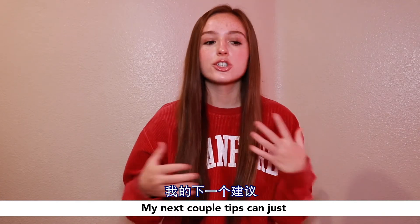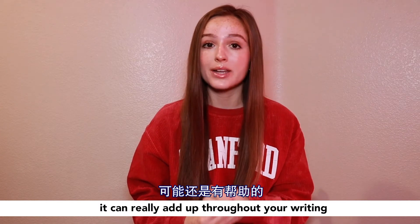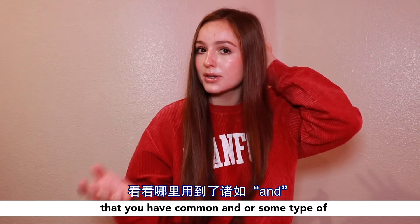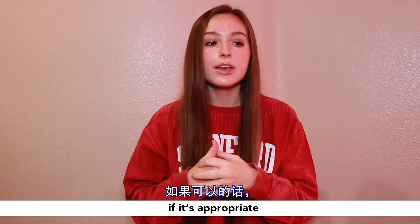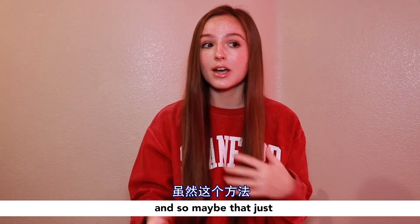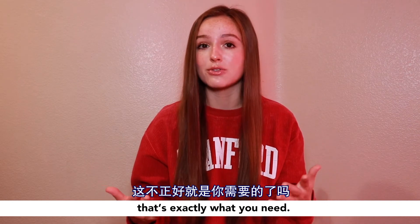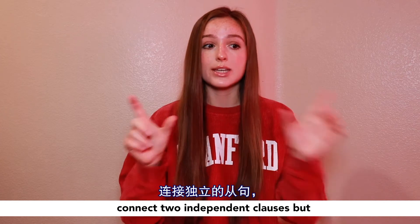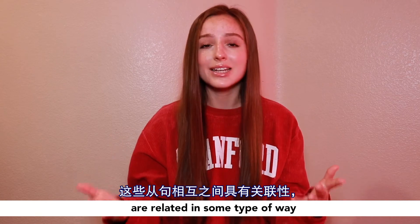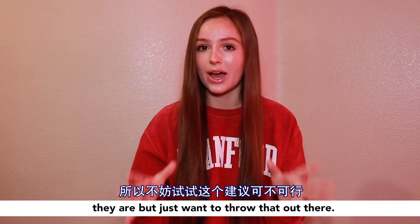My next couple of tips can just take out one word at a time, but if you do all of these, it can really add up throughout your writing. Anywhere that you have a comma and a conjunction, if appropriate, you can replace that with a semicolon. That might only cut three words throughout your whole essay, but if you're three words over the word limit, that's exactly what you need. A semicolon can be used to connect two independent clauses — just make sure those independent clauses are related in some way.